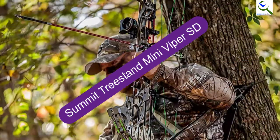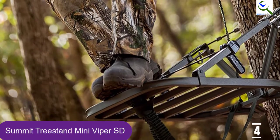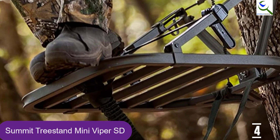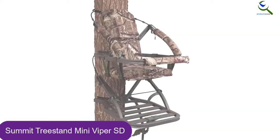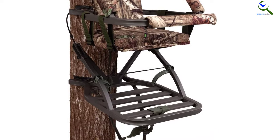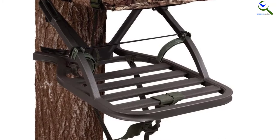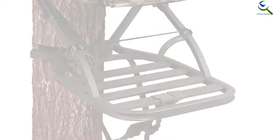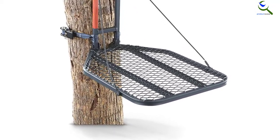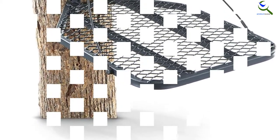Moving on at number 4, we have the Summit Tree Stand Mini Viper SD. This is a premium quality tree stand with a closed front, sturdy yet pretty lightweight. It features a durable aluminum construction for easy transportation to your hunting spot. The tree stand folds compactly and comes with straps for easy carrying. It has a suspended foam padded seat for comfort, all necessary hardware for easy setup, and a full body arrest harness to keep you safe.